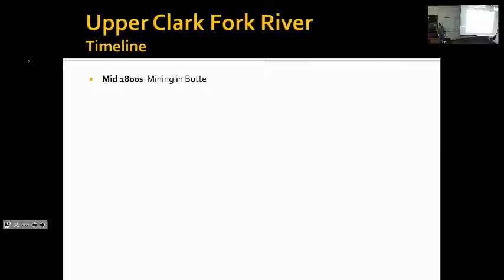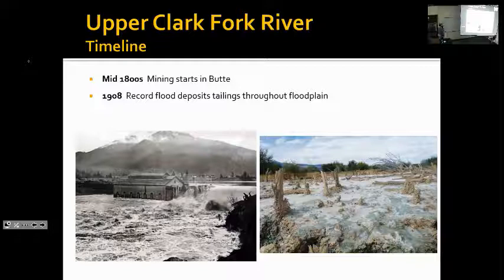I thought we'd start with a little fisheries timeline. Mid to late 1800s, extensive mining operations got underway in Butte. Those mines took a lot of stuff out of the earth and piled them up in tailings piles in and around Butte. In the early part of the 1900s, a series of large floods washed a lot of that material downstream and deposited it along the floodplain of the Clark Fork River and Silver Bow Creek. A lot of those floodplain tailings deposits are still with us today, though many have been cleaned up, particularly on Silver Bow Creek.